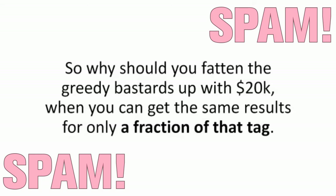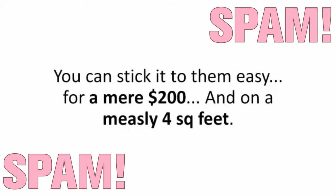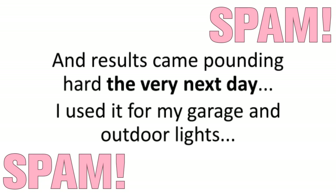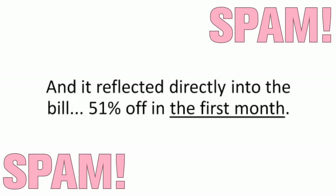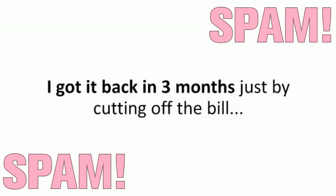So why should you fatten the greedy bastards up with $20,000 when you can get the same results for only a fraction of that — a 1% fraction to be more specific. That's right, you can stick it to them easy for a mere $200 and on a measly four square feet. My first unit cost me a little over $200 — $207.12 to be more precise. Results came pounding hard the very next day. I used it for my garage and outdoor lights, and it reflected directly into the bill: 51% off in the first month. I got it back in three months just by cutting off the bill.